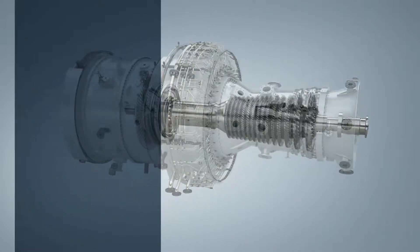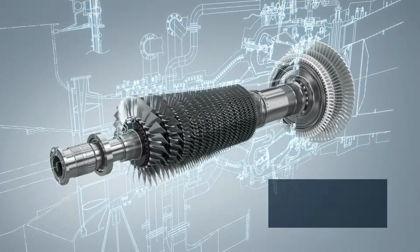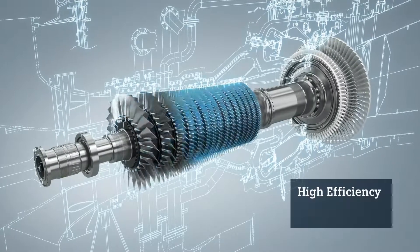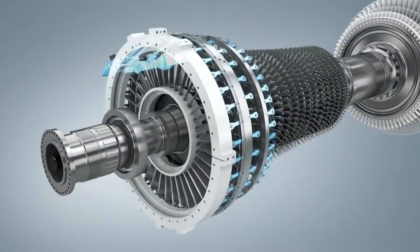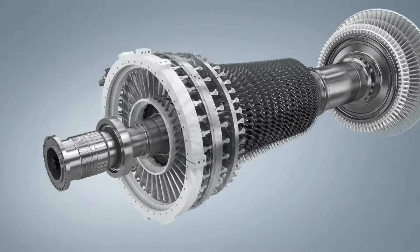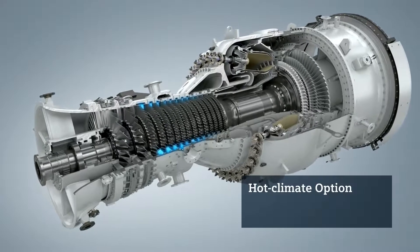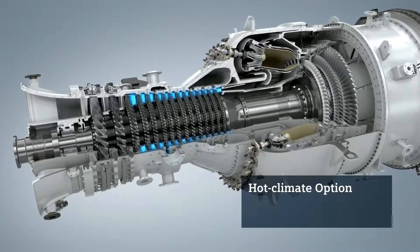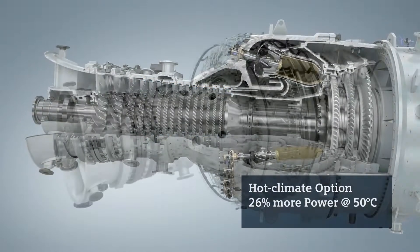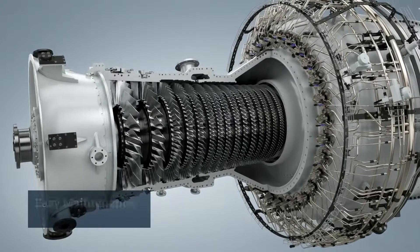The single shaft engine features a simple, robust design with a two-bearing rotor for high reliability and easy maintenance. The high-efficiency compressor has 15 stages, of which the first three stages feature variable guide vanes for optimal performance. A hot climate option, with the only change of compressor vanes 3 to 15, is available to increase power and efficiency at high ambient temperatures. The compressor casing is vertically split, allowing easy maintenance.